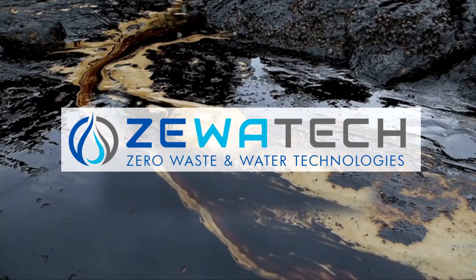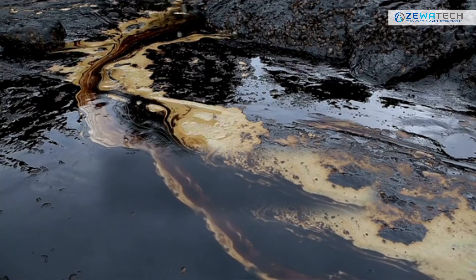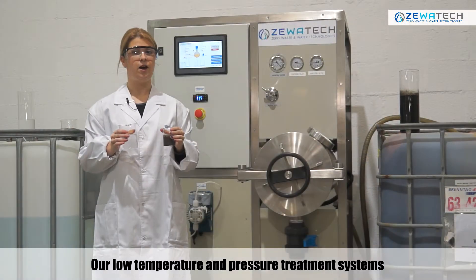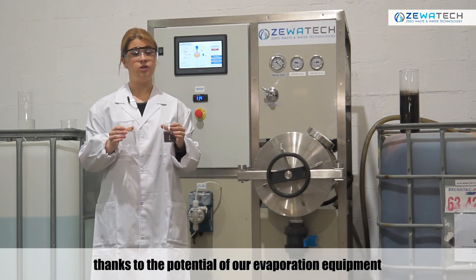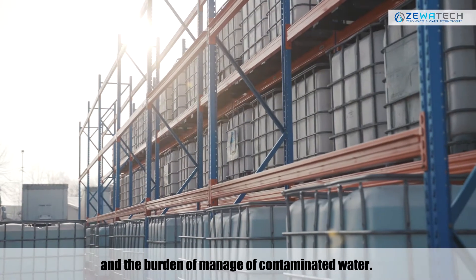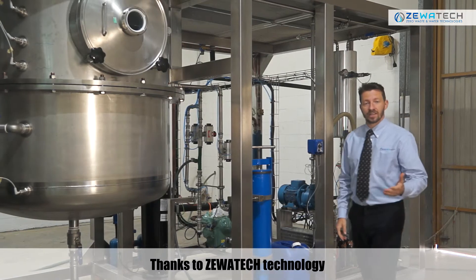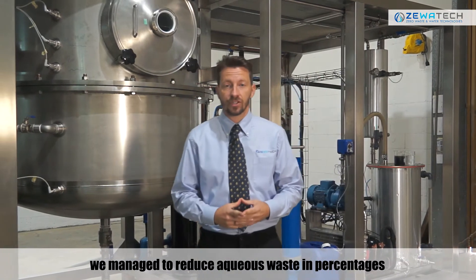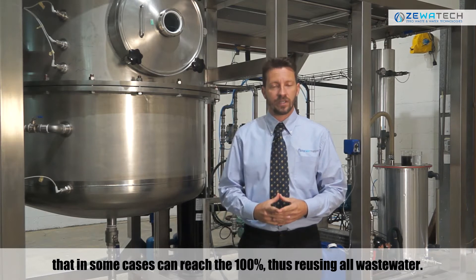ZewaTech — Zero Waste and Water Technologies. Our low temperature and pressure treatment systems manage to separate water from waste thanks to the potential of our evaporation equipment, thus reducing the economic impact and the burden of managing contaminated water. Thanks to ZewaTech technology, we manage to reduce aqueous waste in percentages that in some cases can reach 100%, thus reusing all waste water.